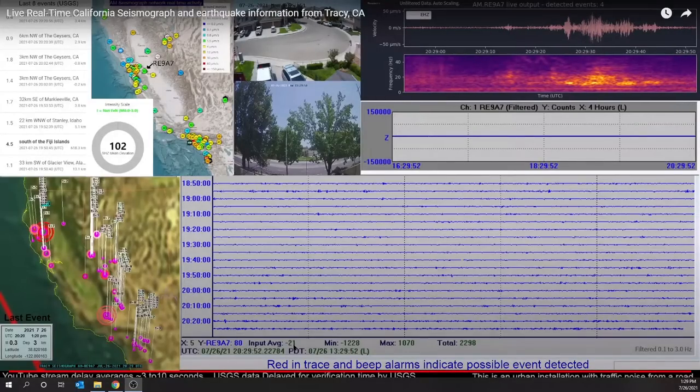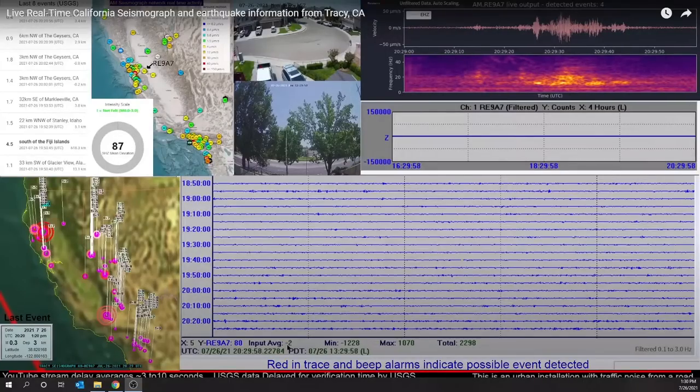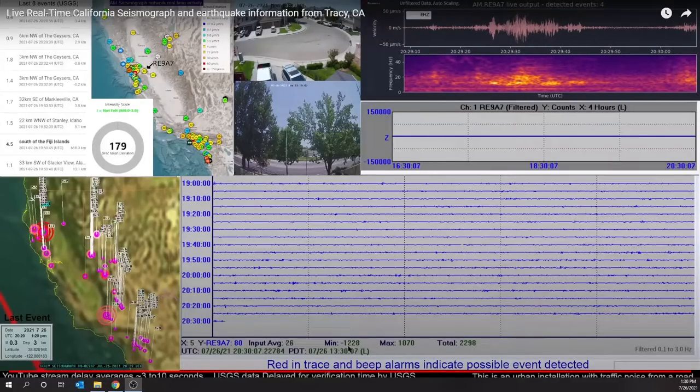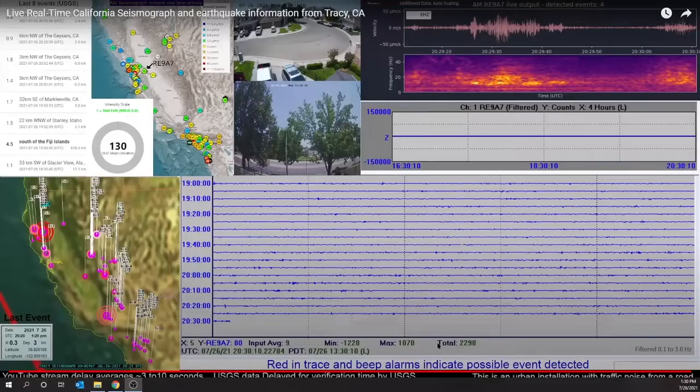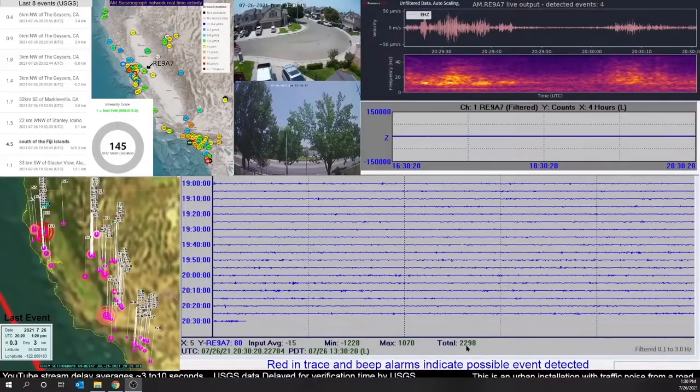Average input is the average count of top to bottom of the wave as it comes in — usually the counts are fairly small, but you'll see when a truck goes by that number gets larger. The minimum, maximum, and total count fields show the lowest negative number, the highest positive number, and the total between those two numbers. So 2,298 was the biggest count between positive and negative peaks of the wave.